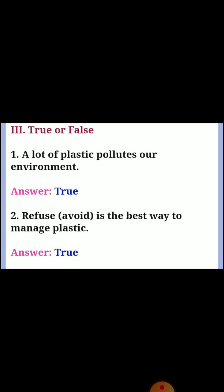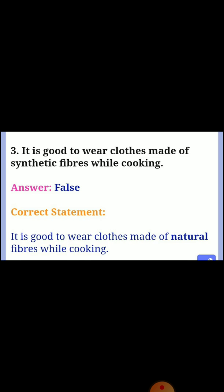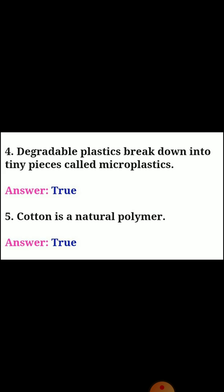Next, third section: true or false. First one: a lot of plastic pollutes our environment — answer true. Second one: refuse and avoid is the best way to manage plastic — answer true. Third one: it is good to wear clothes made of synthetic fibers while cooking — answer false. Correct statement: it is good to wear clothes made of natural fibers while cooking. Fourth one: degradable plastics break down into tiny pieces called microplastics — answer true. Fifth one: cotton is a natural polymer — answer true.